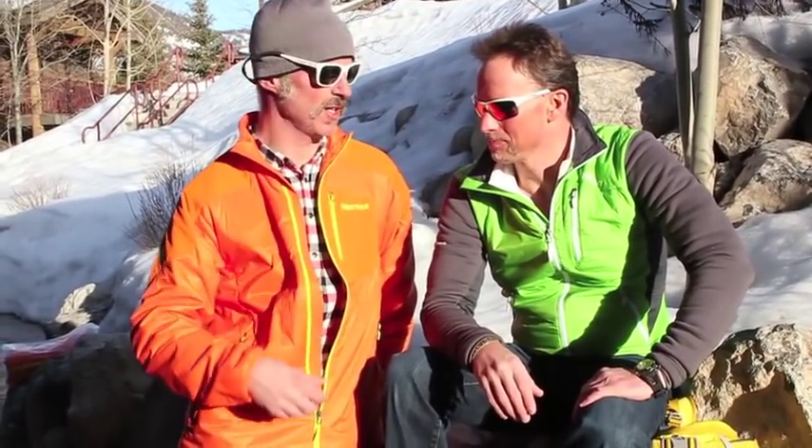Hi, it's Andrew Creighton here from Backcountry Skiing Canada. We're wrapping up an awesome three-day tour extravaganza and I'm here with Jordan Campbell from Marmot, and he's going to tell us a little bit about the jacket I'm wearing here.